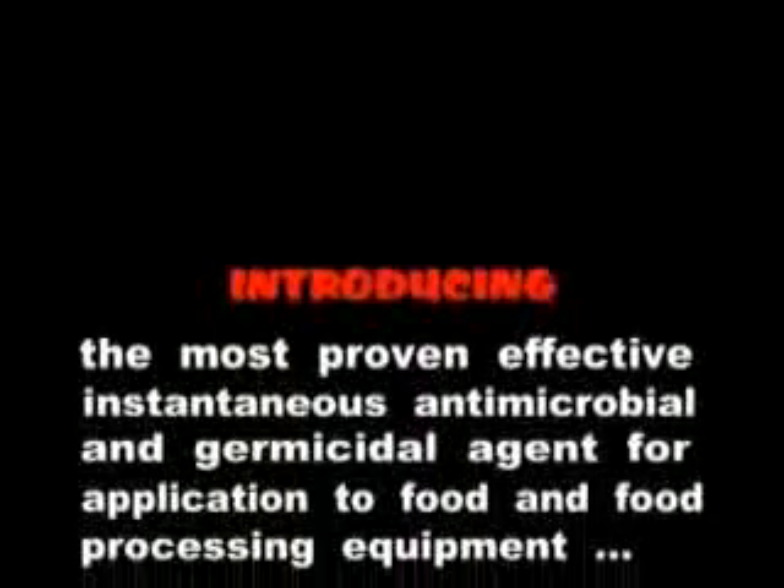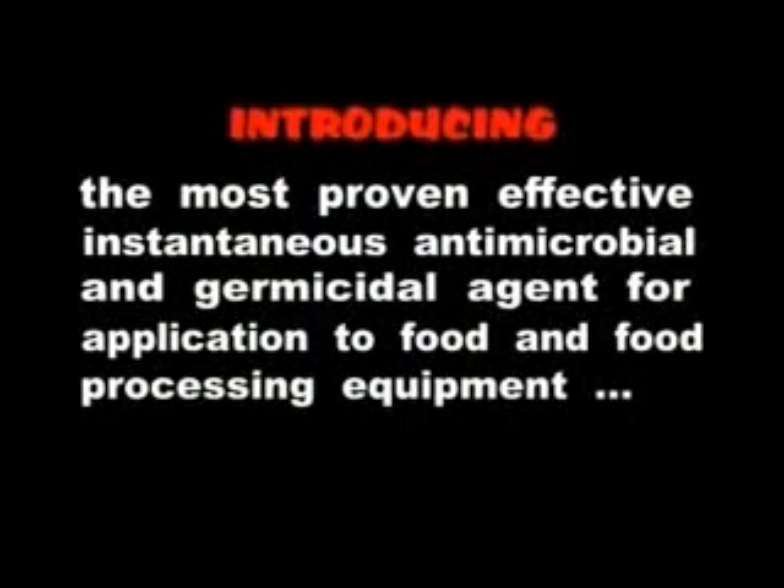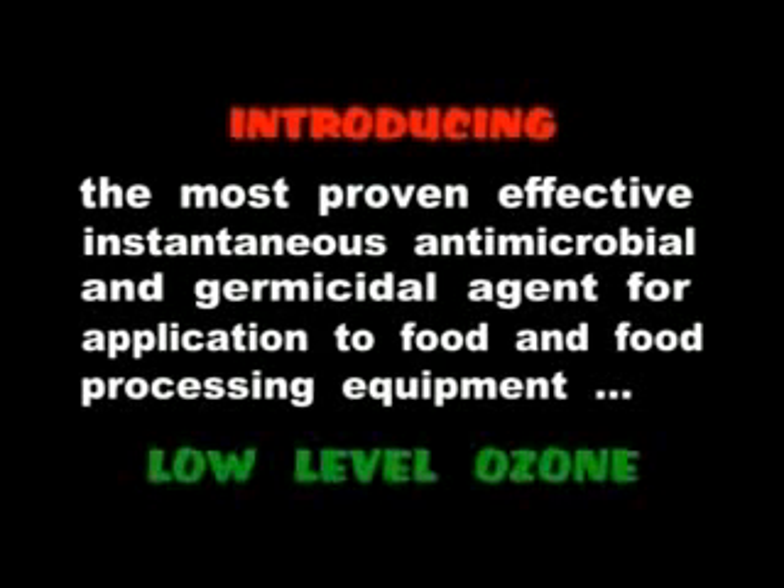Introducing the most proven effective instantaneous antimicrobial and germicidal agent for application to food and food processing equipment: low-level ozone.